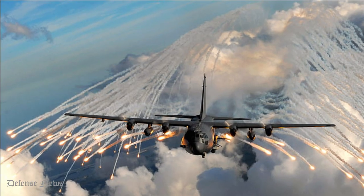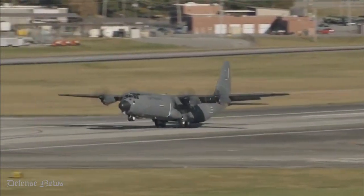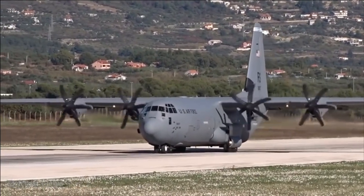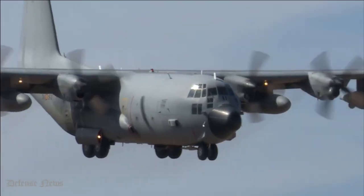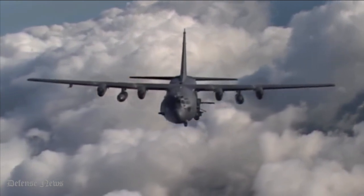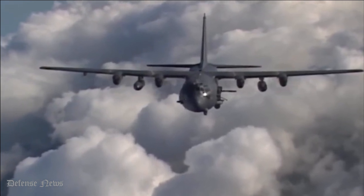Aside from its usage as a gunship (AC-130), the airframe has been put to good use in a wide variety of additional duties, such as search and rescue, research assistance, weather reconnaissance, aerial refueling, maritime patrol, and firefighting from the sky. As a result, many armed forces throughout the world rely on it as their primary tactical airlifter. Over 60 countries use one of the Hercules' 40 variations, including civilian versions sold as the Lockheed L-100.